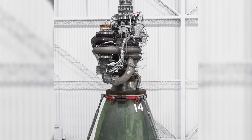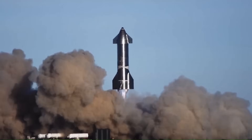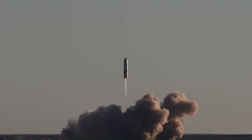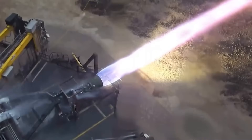But Raptor 2 achieved something critical: SpaceX figured out how to build these engines at scale. Once the design stabilized, production reached roughly one engine per day — unheard of for engines this powerful. This is what allowed Starship to begin flying early test missions with dozens of engines.